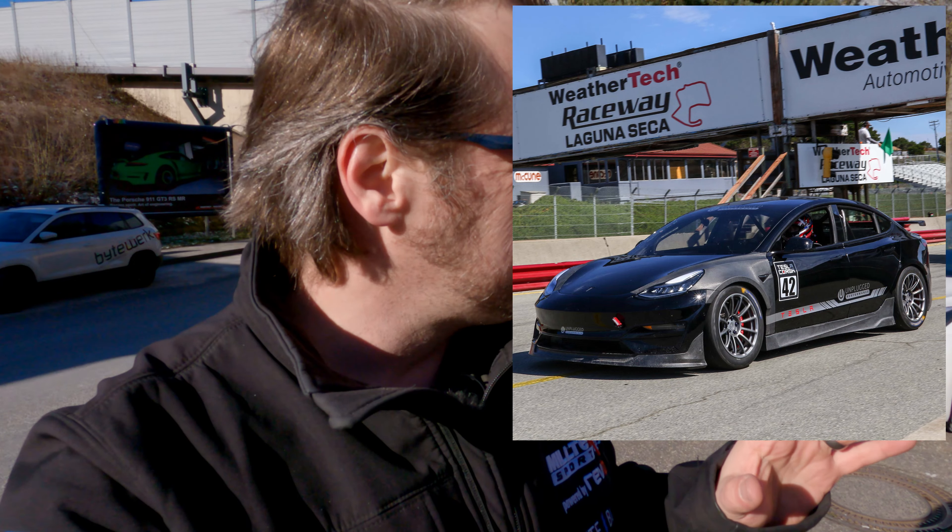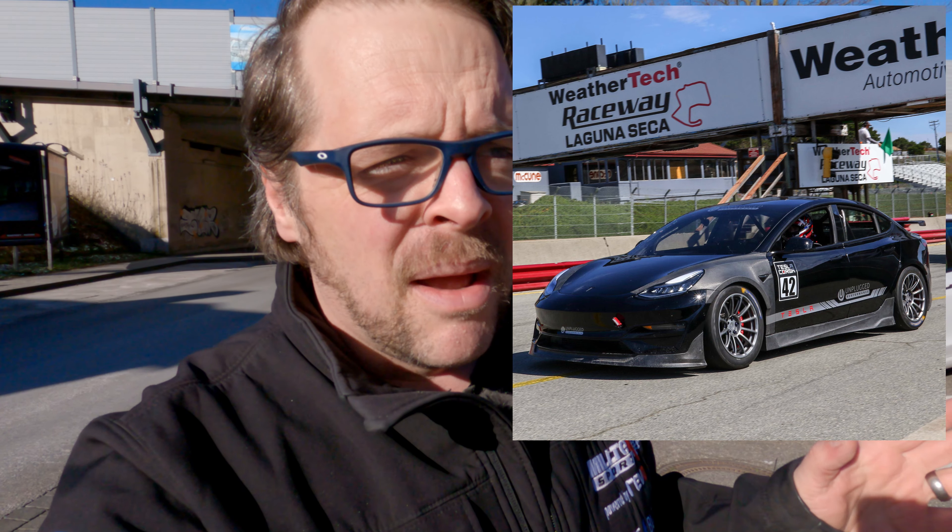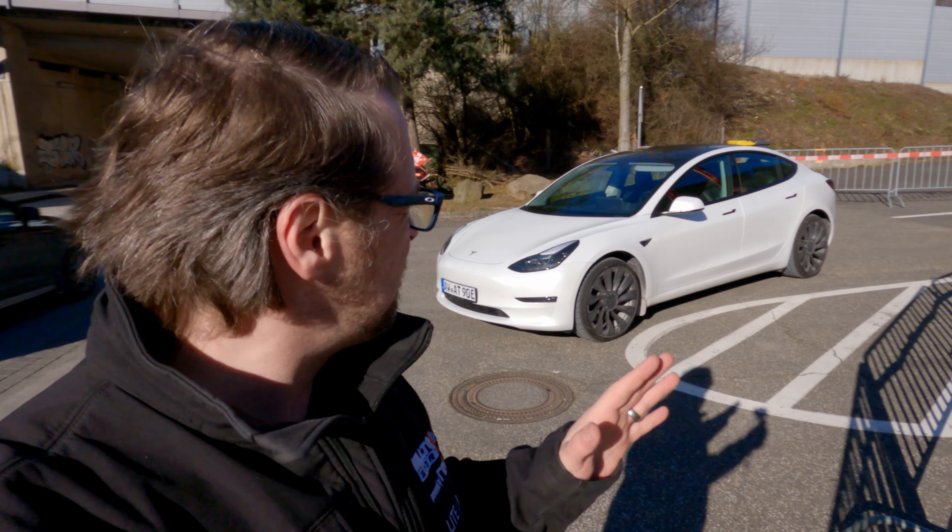This will become the new Unplugged Performance European demo car, which is quite exciting. But before they started ripping apart and tuning it, I managed to wrangle it for an entire Saturday morning here at the Nürburgring. We're not going to be going around the Nürburgring because it's closed — instead we're doing something different: the BTG off-track excursion.